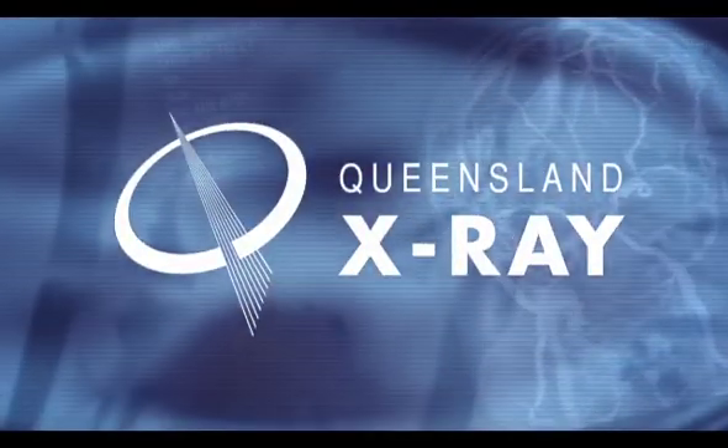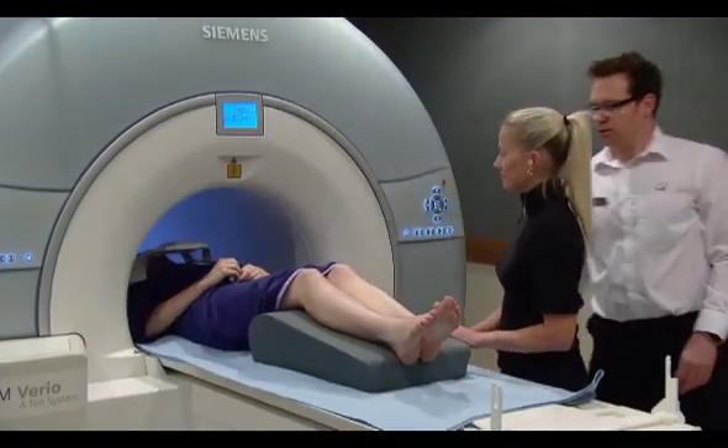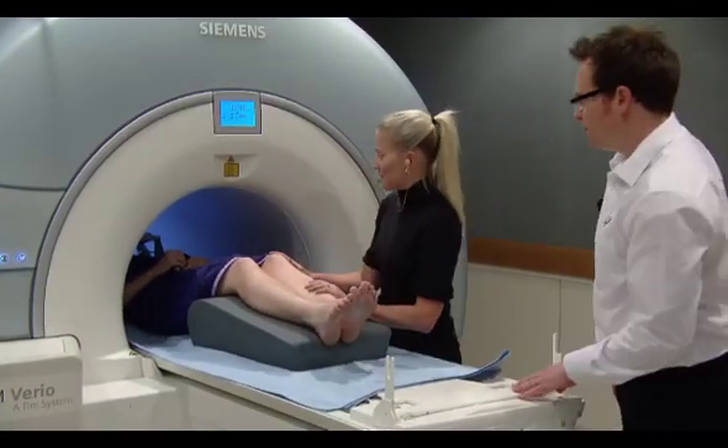Hi, and welcome to Queensland X-Ray MRI. What you are about to see is a brief demonstration of what you will experience during an MRI scan.